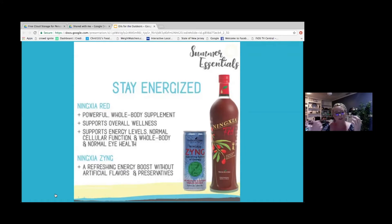To complement NingXia Red, you can also get NingXia Zing. I love Zing — it is a refreshing energy boost without artificial flavors or preservatives. When you think of energy drinks, you think of Red Bull and other things that make you jittery. Zing does not do that at all. It is a natural energy boost and a great way to enjoy your summer.